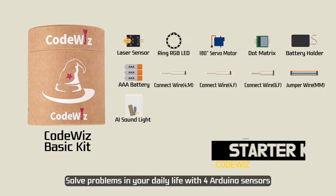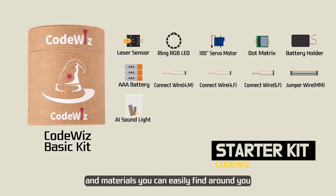Meet the CodeWiz Starter Kit. Solve problems in your daily life with 4 Arduino sensors and materials you can easily find around you.